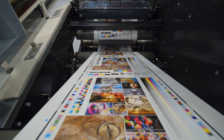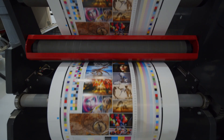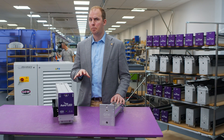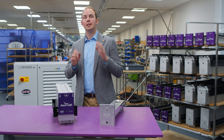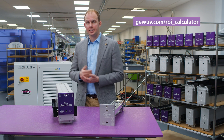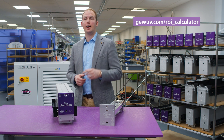This cannot be ignored, and depending on the system type you purchased, ROIs are frequently less than one year just based on the energy savings alone. GEW have a quick, simple online ROI calculator for estimating these energy savings. Search GEW ROI now and find out how much you could save.